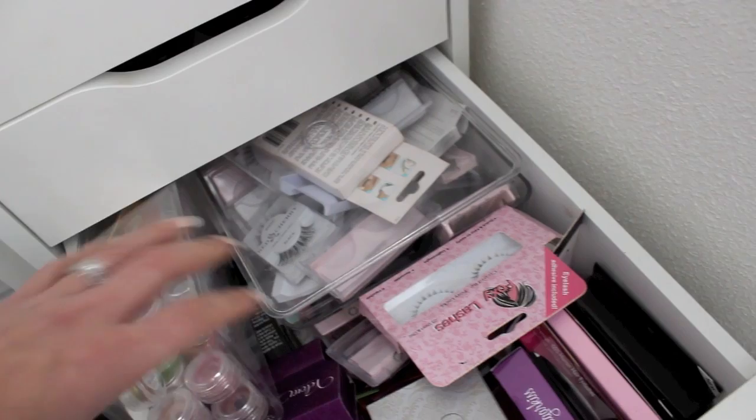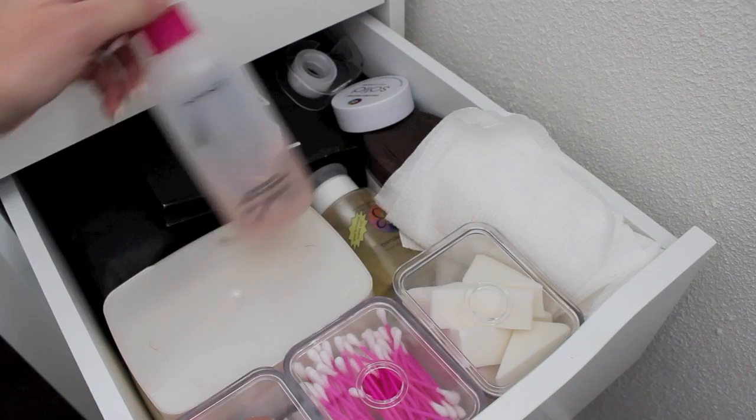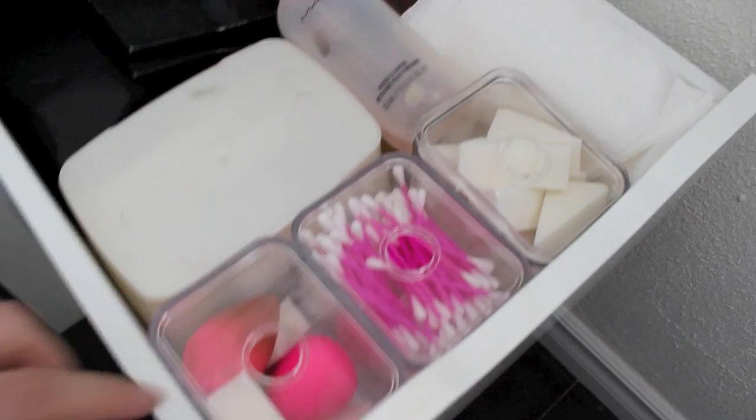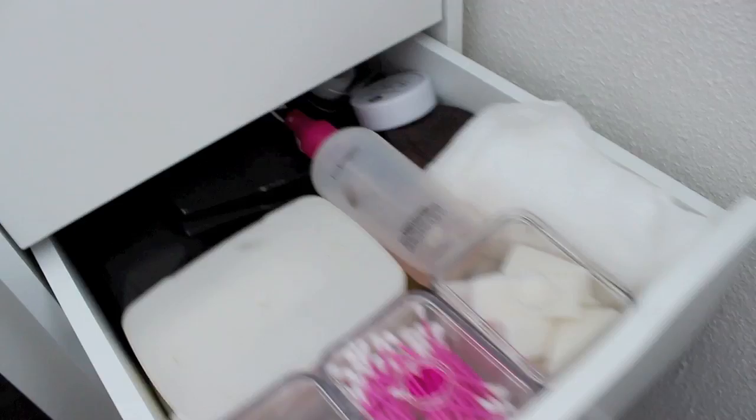In this drawer I keep Equate wipes for wiping down my hands, things for depotting, MAC brush cleanser, Beauty Blender Cleanser in liquid and solid, masking tape, paper towel cut for spot cleaning brushes, and three containers with cosmetic sponges, Q-tips, beauty blenders, and some Vaseline.